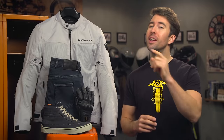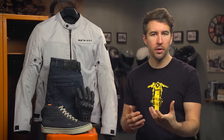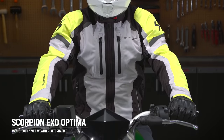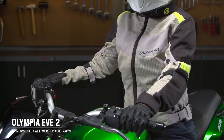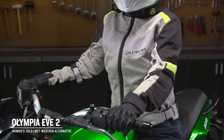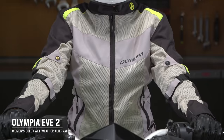Before we move on, if you plan to ride in cooler conditions or simply want to be prepared for inclement weather, for men I would check out the Scorpion XO Optima jacket — a great option at right around $200. For female riders in the audience, check out the Olympia Eve II women's jacket, coming in around $180. Both of these jackets include armor and provide some additional protection from the elements.